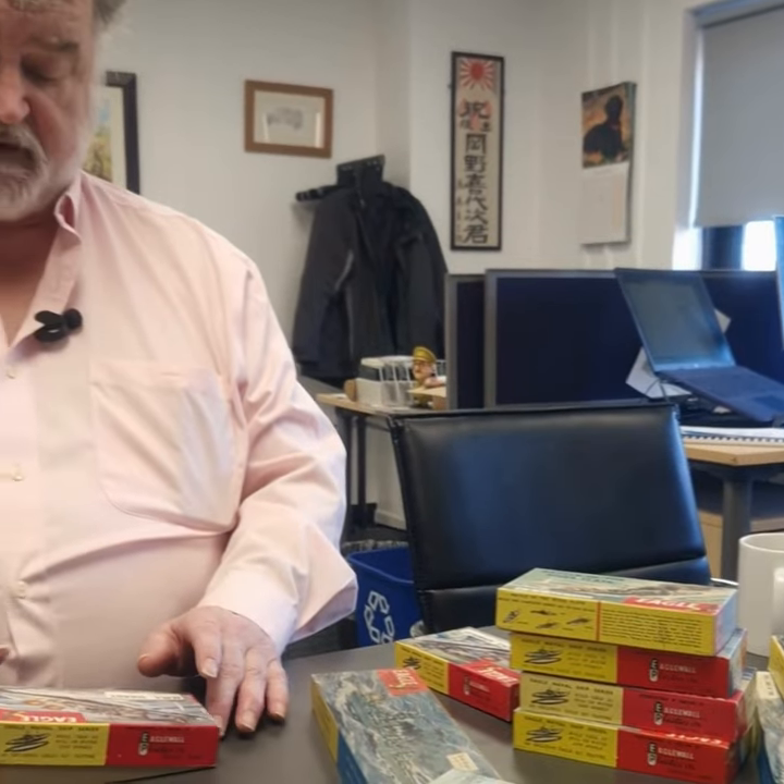Lurking in the corner of my office, Melissa spotted this collection here, given to me from my friend Richard in America — very kind of him. These are a range of hard plastic ships manufactured in 1959, so just two years before Airfix became famous. It's a British company called Eagle Wall, and they made a range of Royal Naval ships which every boy and girl in Britain would have heard of from the Second World War, and they made them in 1:200th scale.